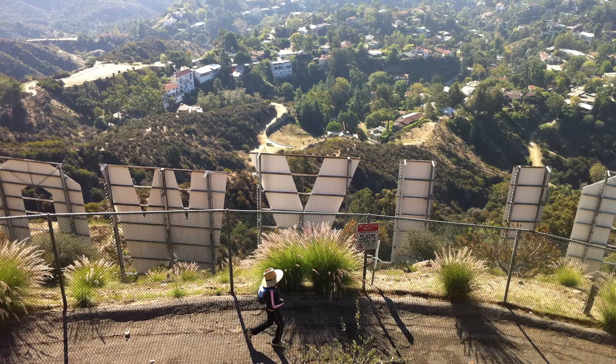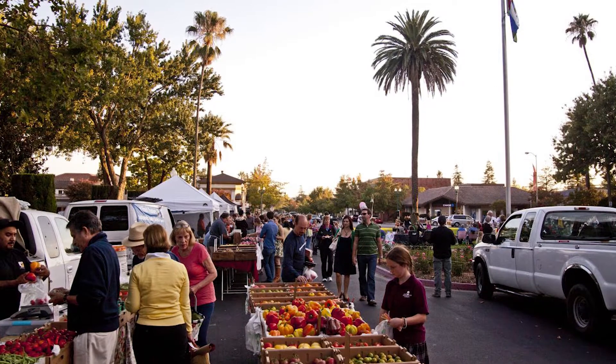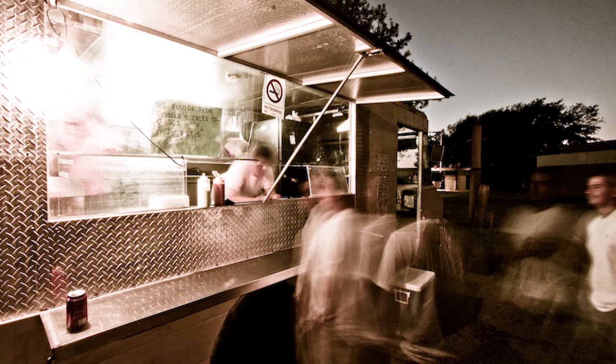A place where you can hike the Hollywood sign at sunrise, pick up some local avocados at the original farmers market, and then hit up a taco truck on your way to a movie in the park.